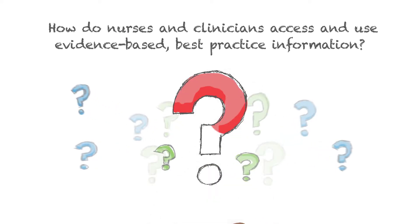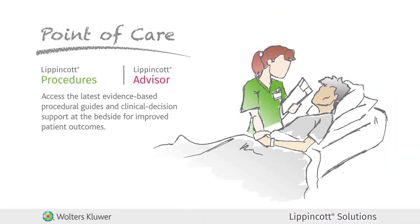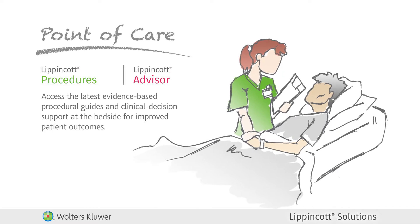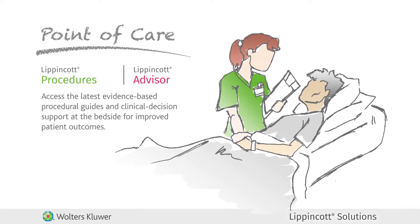How do nurses and clinicians access and use evidence-based best practice information? At the point of care with Lippincott Procedures and Lippincott Advisor, software within the Lippincott Solutions suite, your staff can instantly access the latest evidence-based procedural guides and clinical decision support references at the bedside to help improve quality of care and patient outcomes.